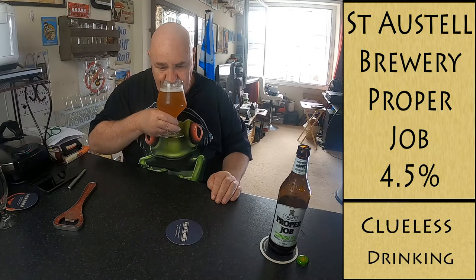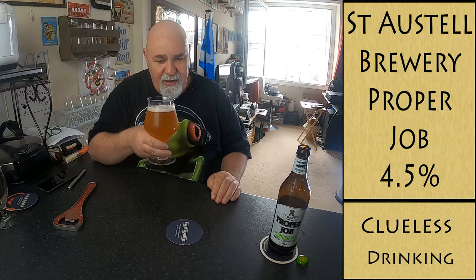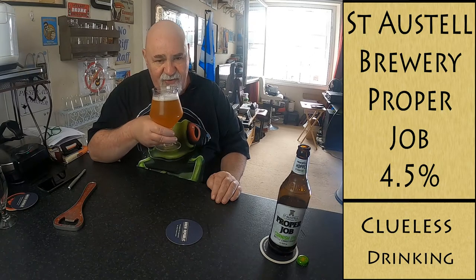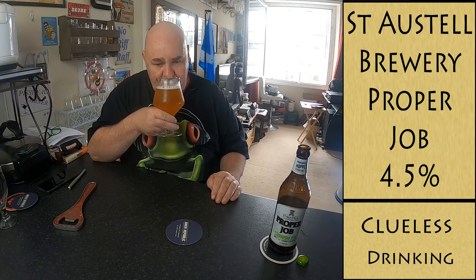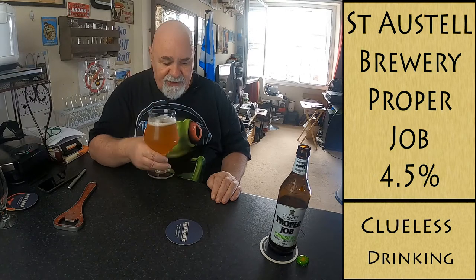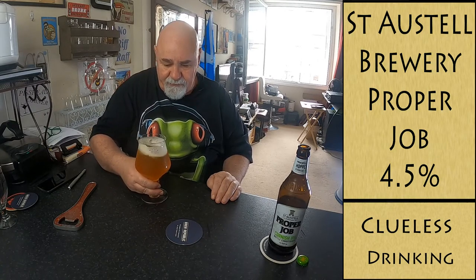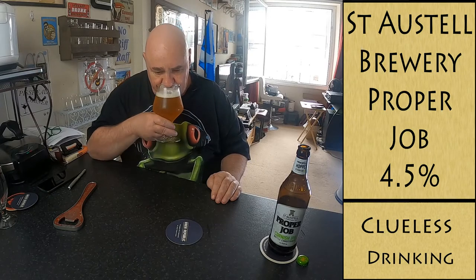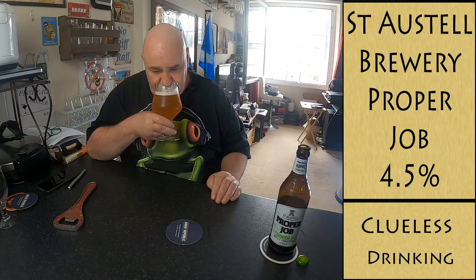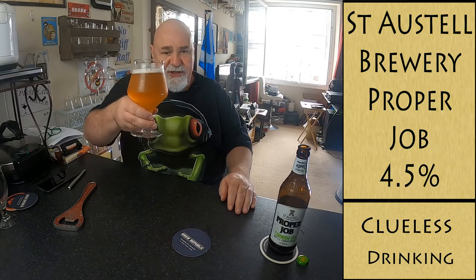Let's get a wee bit of swirl to release the aromas. I'm getting fruity — like melon, or pear. That smells really nice. Not much body or malt at all there on the aroma. Yeah, it's like pear. Anyway, cheers me dears!